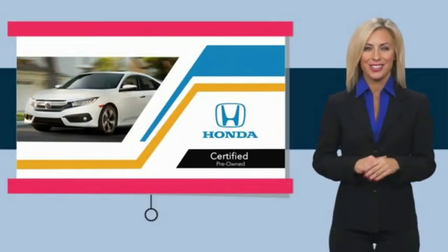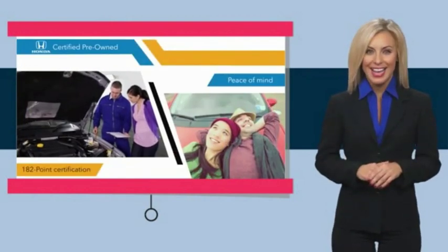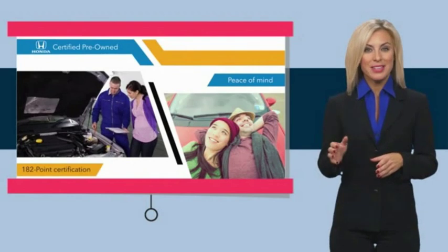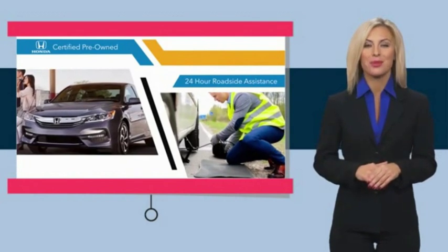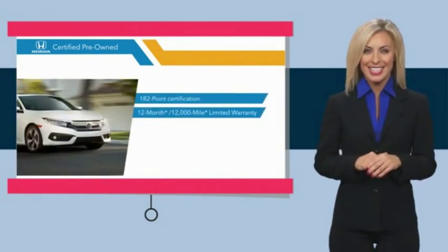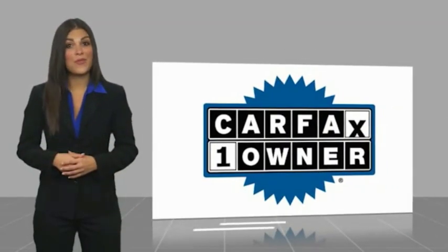With Honda Certified Pre-Owned Vehicles, you know you're going to be taken care of. Thorough inspections, both limited and powertrain warranties, all provide the comfort you're looking for in a pre-owned vehicle. Stop by your local Honda dealer today to see why the Honda Certified Pre-Owned Vehicle is worth looking into.